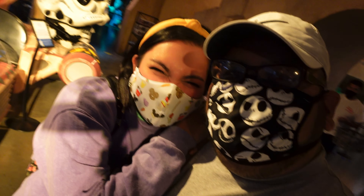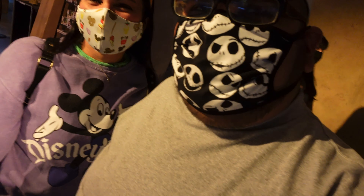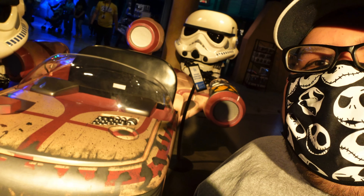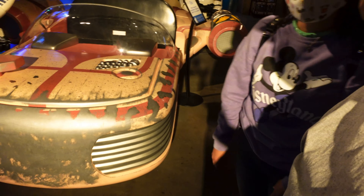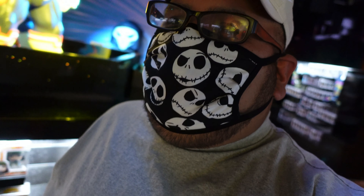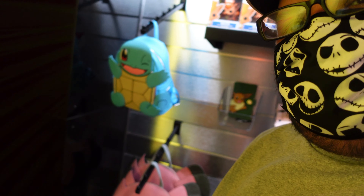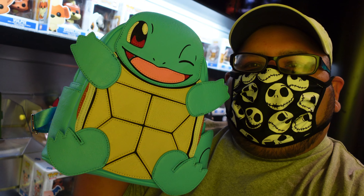Right here behind us is a stormtrooper speeder — before COVID you were actually able to sit inside it and take a picture with your friends. This is a full-size scale speeder and probably one of the coolest photo ops at the Funko store. And if we walk over here, they have Pokémon — Pikachu, Growlithe, Vulpix, Bulbasaur as a Loungefly — Loungeflys galore!